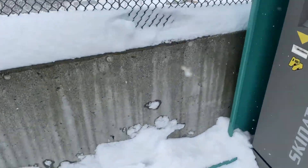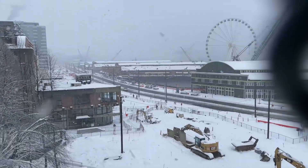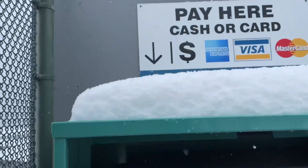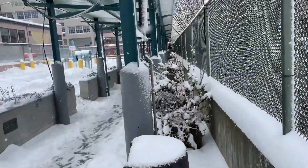Look at this view over here — there we go. It's a lovely snowy day out. Anyway, I guess that will be it. Let's go.